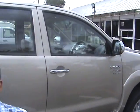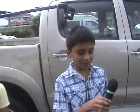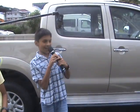Thanks, Mark, for introducing me. But I can also introduce myself. I am Joe.